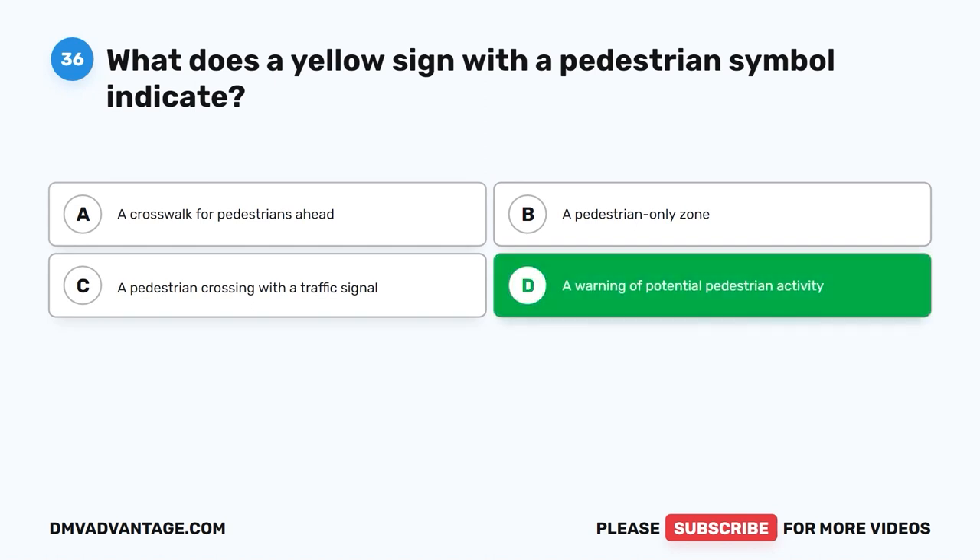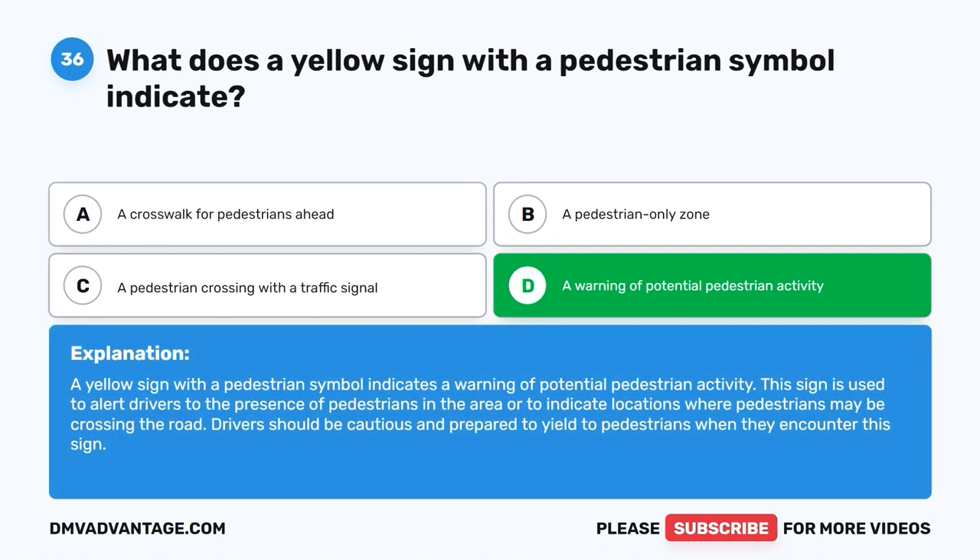The correct answer is D: A warning of potential pedestrian activity. A yellow sign with a pedestrian symbol indicates a warning of potential pedestrian activity. This sign is used to alert drivers to the presence of pedestrians in the area or to indicate locations where pedestrians may be crossing the road. Drivers should be cautious and prepared to yield to pedestrians when they encounter this sign.